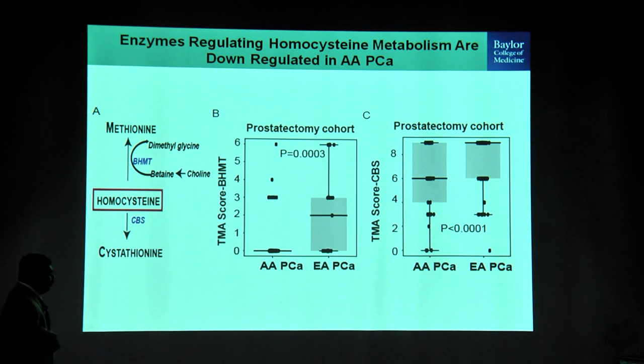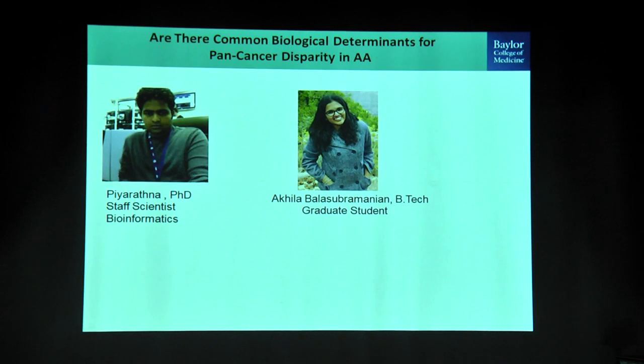We determined that the reason homocysteine is elevated is because two enzymes in the homocysteine pathway — BHMT and CBS, involved in recycling homocysteine back to methionine or cystathionine — were significantly downregulated in tissue microarray analysis in African Americans compared to European Americans. This indicates that homocysteine accumulation is a hallmark of African American prostate cancer. This study was published in JNCI Cancer Spectrum, and we are currently characterizing the role of homocysteine in bone metastasis in African American prostate cancer.